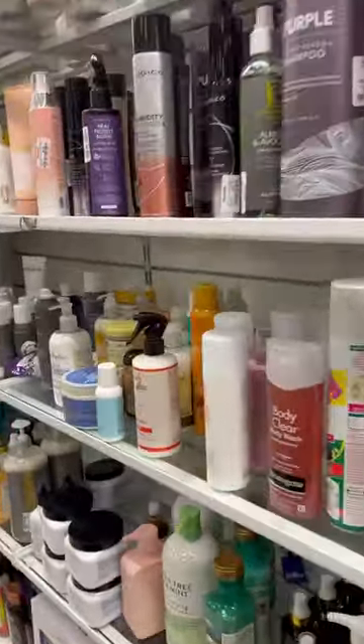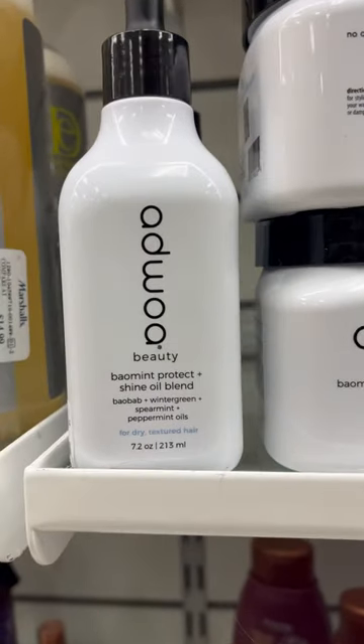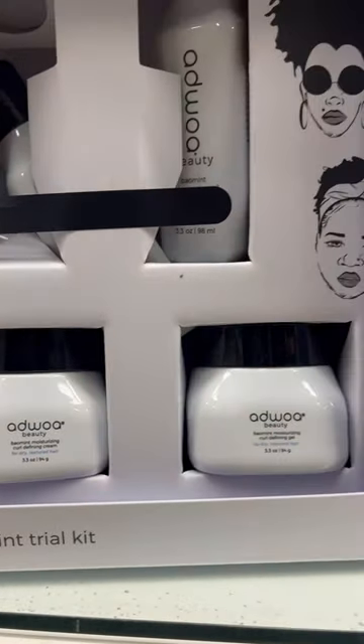One of the best finds I found today at Marshall's was Aswell Beauty. This location had one gel, a few of their curl defining cream, hair oils, and the travel kit. I love a good travel kit because you can try a lot of things, and this one brings the whole wash essentials.